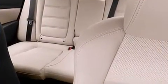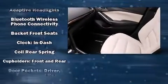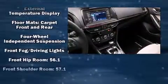Rain-sensing wipers and power seats come standard, with high-intensity discharge headlights illuminating your path for maximum visibility. For drivers who enjoy the natural environment, a power moonroof allows an infusion of fresh air for you and your passengers.